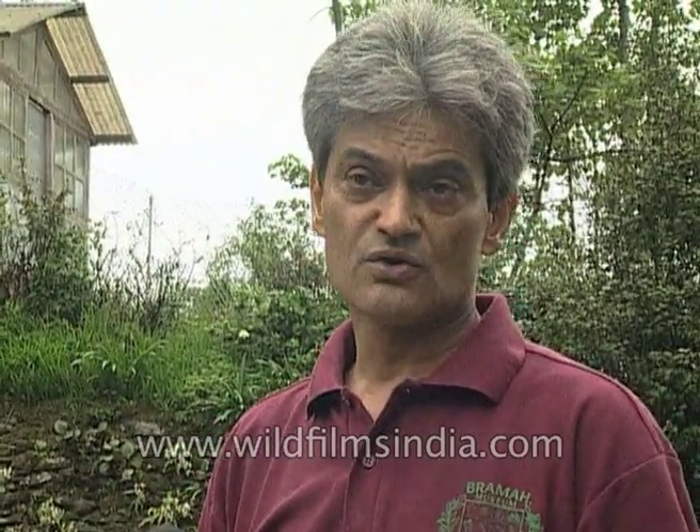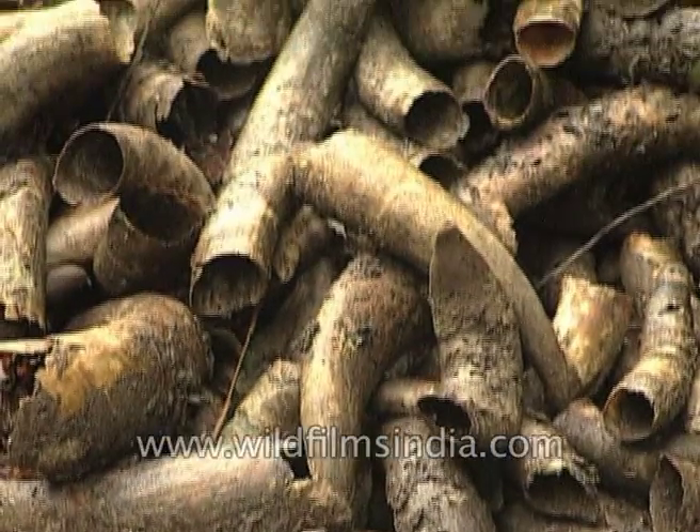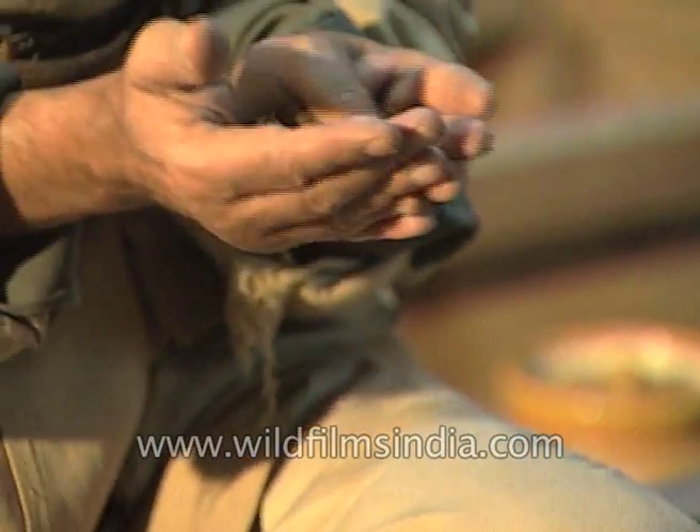How did he do this? What are these preps? These are actually active ferments. The basic sprays: BD500, made from cow horn manure, and BD501, stuffed in cow horn with crushed quartz.